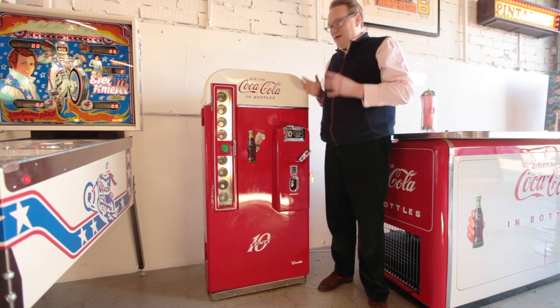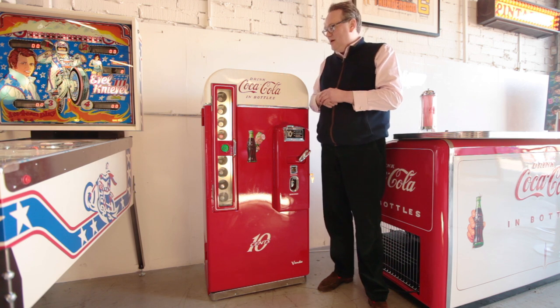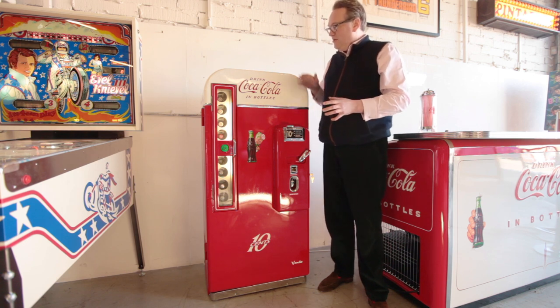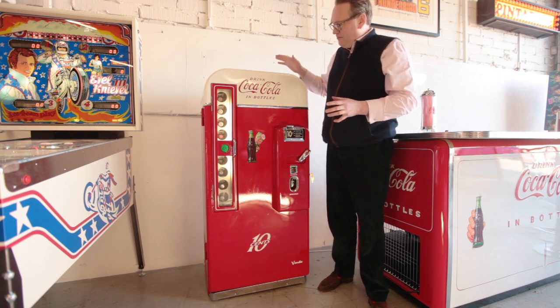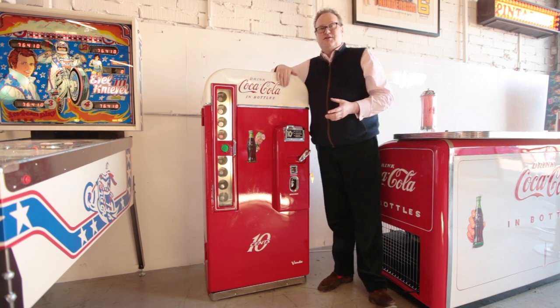This particular one, the A, is the rarest — there are very few of them left in the world. Originally, when they were manufactured, they were all red with white writing on the top.